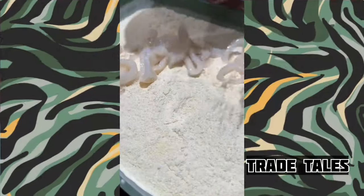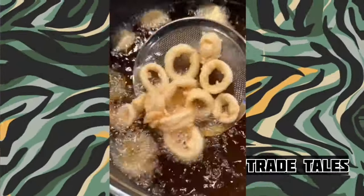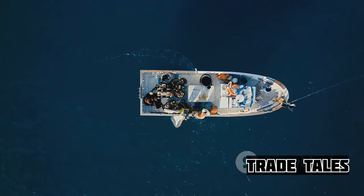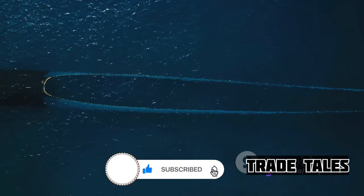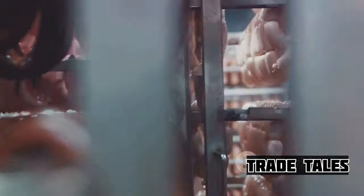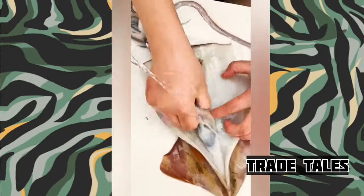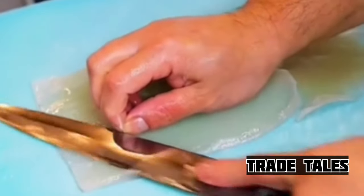The journey of a giant squid, from the depths of the ocean to your plate, is a fascinating one. Let's recap this incredible adventure. Our journey began in the mysterious and vast expanse of the ocean, where fishermen embarked on an exhilarating hunt for the elusive giant squid. With skill and patience, they managed to reel in this deep-sea dweller, marking the first step in its journey from sea to plate. Once caught, the giant squid was transported to the processing factory, a place where artistry and efficiency intersect. Here, the squid underwent a meticulous process of cleaning, cutting, and preparation, transforming it from a creature of the deep to a culinary delicacy.